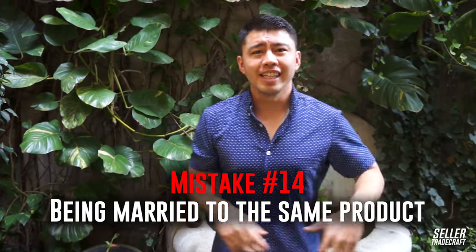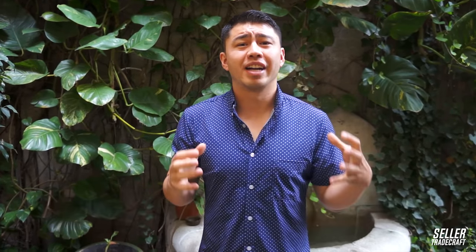Mistake number 14 is people getting married to the same product. They find a product and think it's the one to source, then start reaching out to manufacturers and realize the pricing doesn't work. They reach out to more manufacturers, it still doesn't work, and they keep going because they're so in love with this specific product they don't realize it maybe isn't the best one. One of the things I tell new people on our team is: don't get married to a specific product. Try to be sourcing multiple products at the same time and compare them against each other to decide which is best.